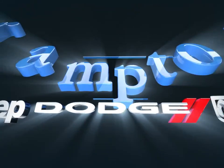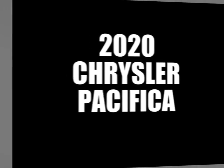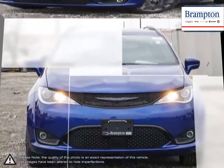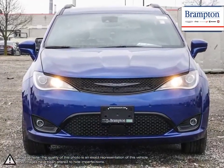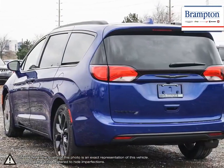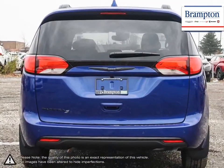Welcome to Brampton Chrysler. Today we're looking at a 2020 Chrysler Pacifica. The Chrysler Pacifica manages to squeeze itself between all the best attributes of a wagon, minivan, and SUV. The powerful engine boasts some serious power, and combined with its superior handling and precise steering, the Pacifica drives with confidence and feels more like driving a car than a large SUV.